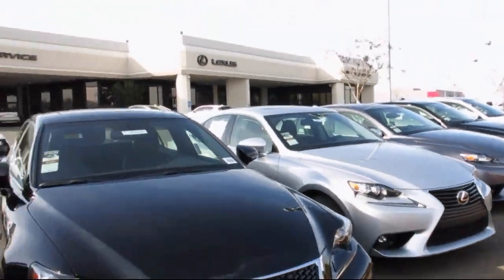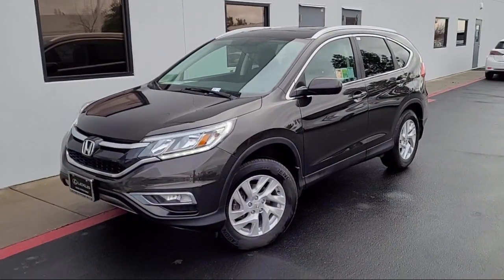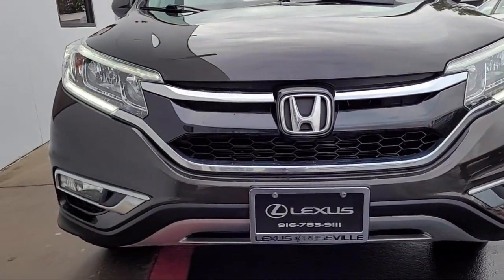Lexus of Roseville in the Roseville Auto Mall is proud to present another great vehicle from our selection of quality pre-owned cars, trucks, and SUVs, and comes equipped with USB auxiliary audio input.